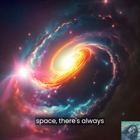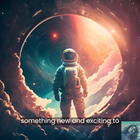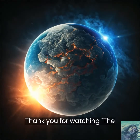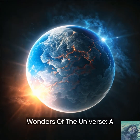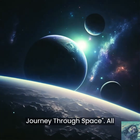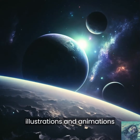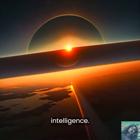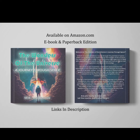No matter how we explore space, there's always something new and exciting to discover. Who knows what we'll find next? Thank you for watching The Wonders of the Universe, a journey through space. All illustrations and animations were created exclusively with the use of artificial intelligence. Get now the e-book or the paperback edition on Amazon.com. The links are in the description.